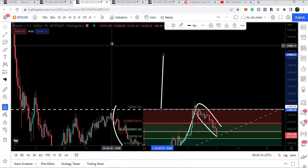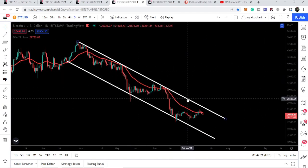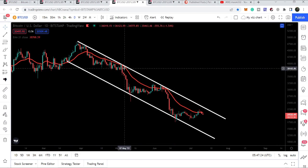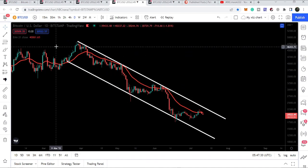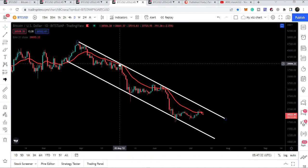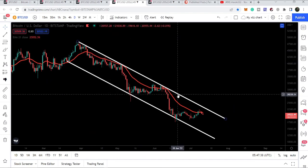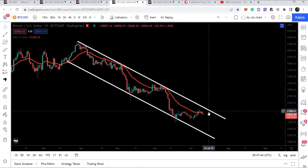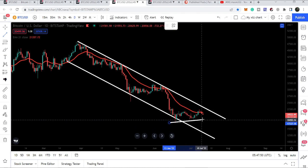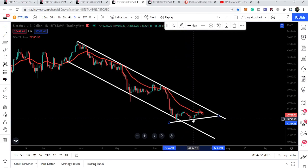Now let's move to the daily time frame chart. On the daily chart, Bitcoin has formed a down channel and while moving inside this channel it is getting rejected again and again by the resistance of the channel. At the same time, it is also being rejected again and again by the resistance of the red EMA 21 line on the daily chart. Bitcoin is not able to break out both of these resistance levels, and right now it is once again being rejected.